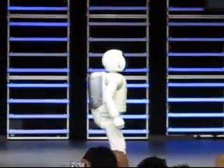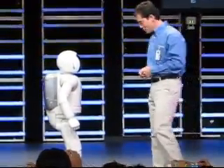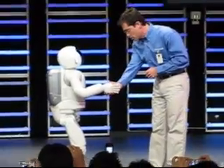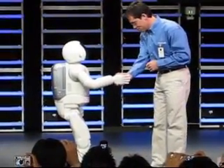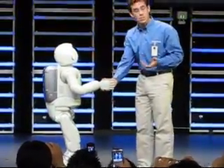Osmo can even adjust to external forces and balance itself accordingly. Let me show you — Osmo, let's shake hands. If I pull on Osmo's arm, Osmo reacts to the force by stepping forward. And if I push on Osmo's arm, Osmo steps backwards.